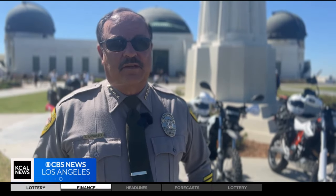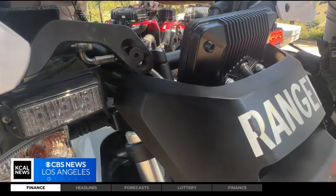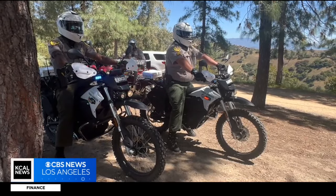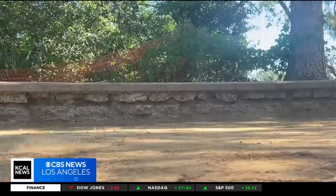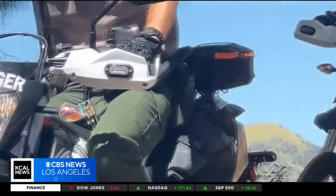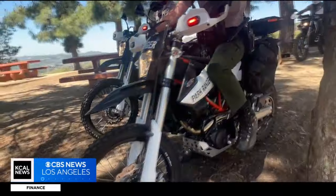L.A. City park rangers Chief Joe Losorelli says the officers that will be using the three electric and two gas powered motorcycles are all specially trained. The bikes will be used for everything from medical emergencies, traffic and law enforcement at the park and the Greek Theater, and fire patrol.